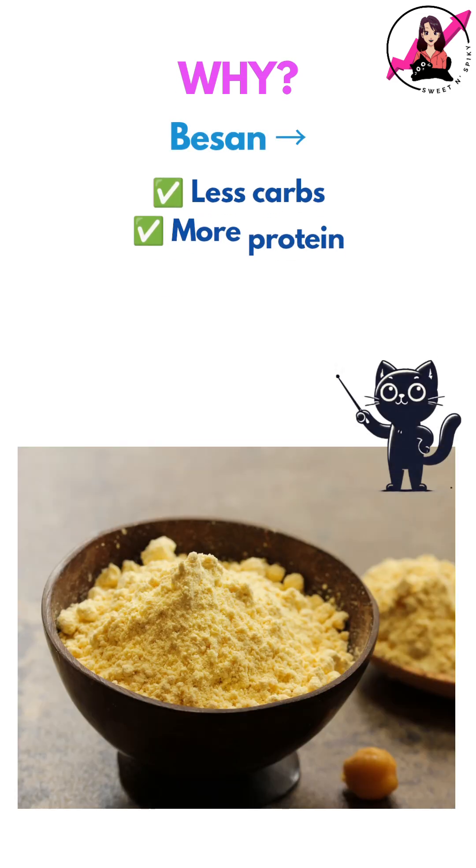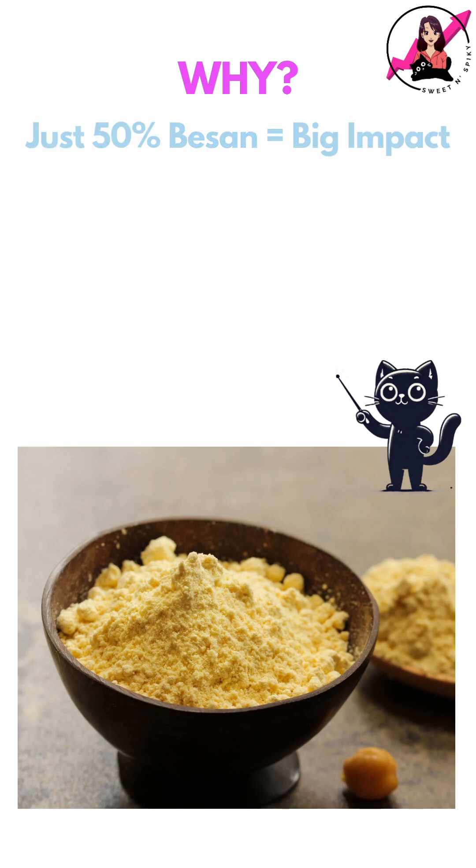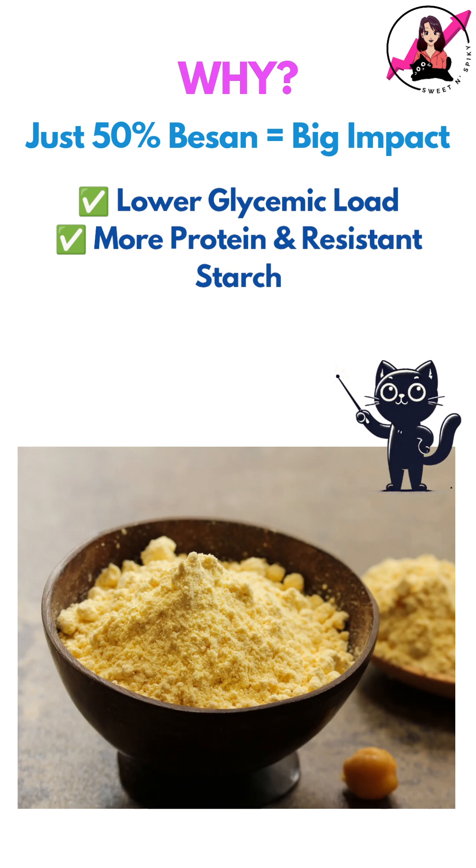So why did this happen? Besan has fewer carbs, more protein, and more fibre than wheat, which slows glucose absorption. Even at a 50% mix, it cuts the glycemic load while boosting protein and resistant starch, helping the body handle carbs more efficiently.